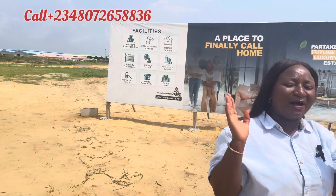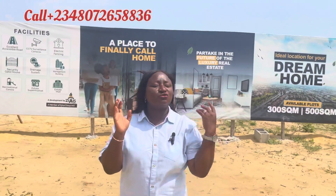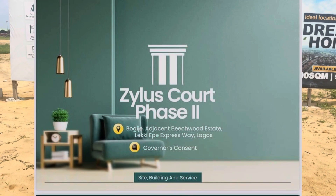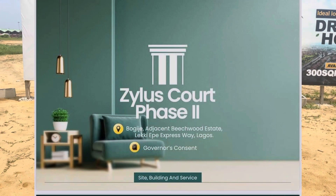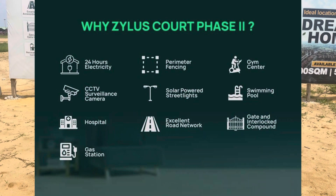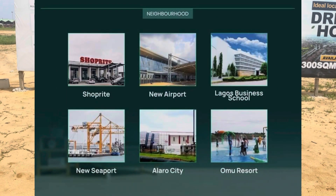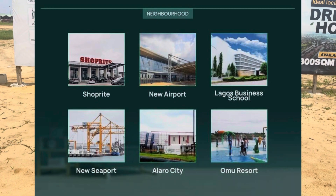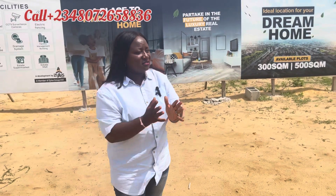This estate is buy-and-build. We'll soon do allocation because people are keen on this estate. I needed to show you this today so you can enjoy your Ember discount. This is the time to buy, and I believe you've heard a lot of news about the newly approved international airport and the completed seaport.